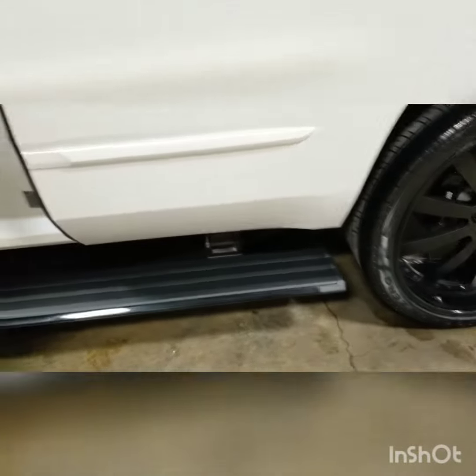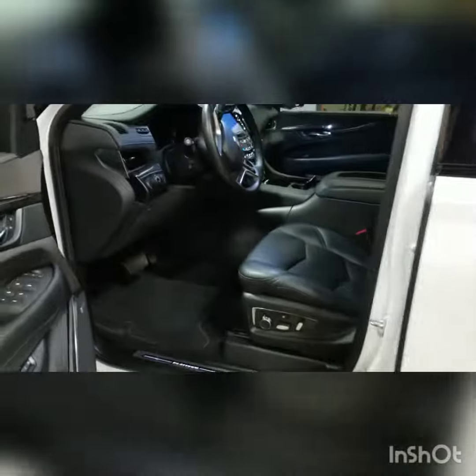Thing is ready to rock. Smells great, looks great. The running boards are nice and black. This car is ready for the customer.